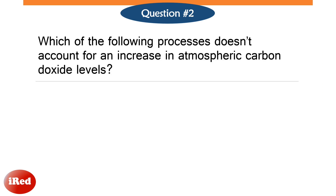Number 2. Which of the following processes does not account for an increase in atmospheric carbon dioxide level?